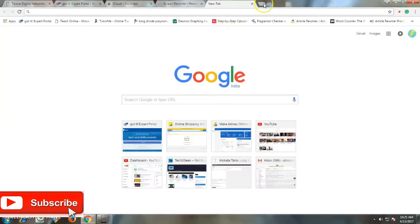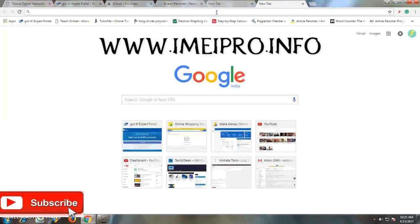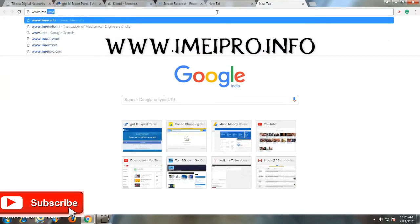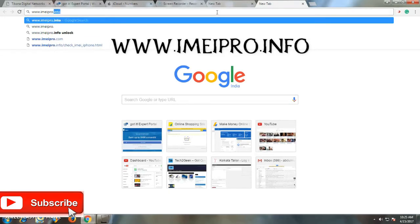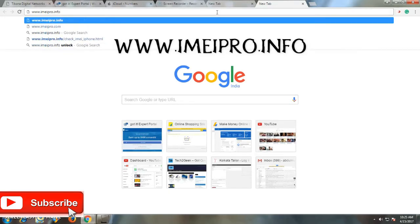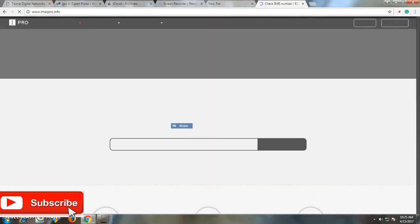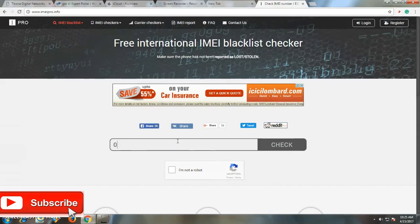Once you have the IMEI, open the browser and in the search box type www.imeipro.info. Hit enter and you'll be taken to the page where you can enter the IMEI number you have and check it.